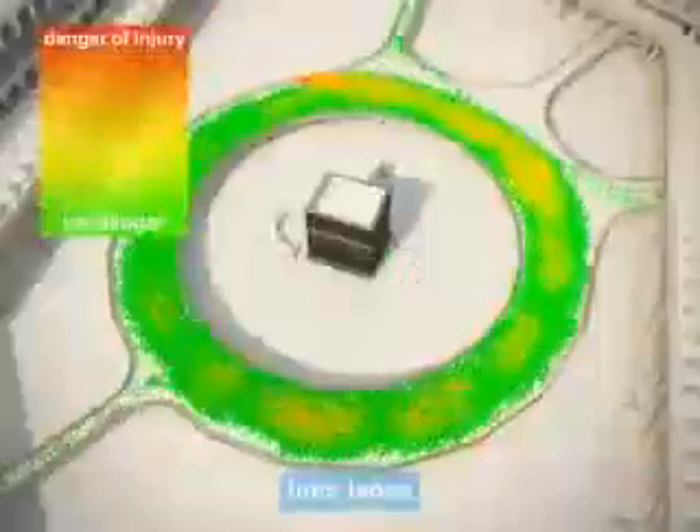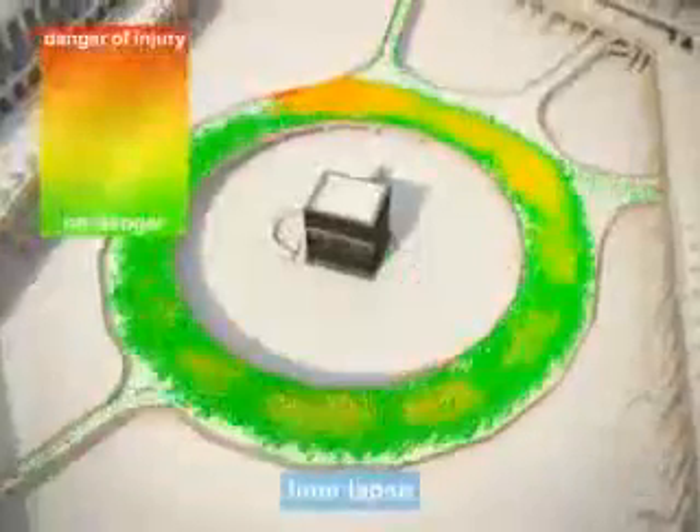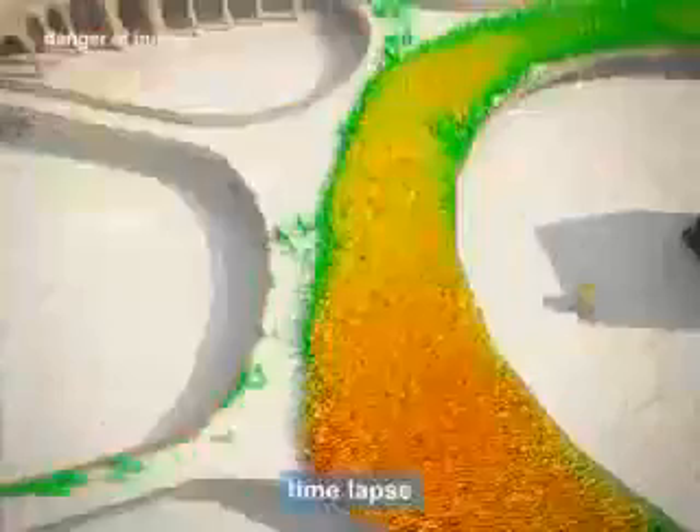The second scenario shows 180 worshippers per minute entering the floor. Now the space is fully occupied by worshippers. The velocity goes down tremendously, resulting in dangerous jams, especially in the area where the Tawaf and the exiting worshippers meet.